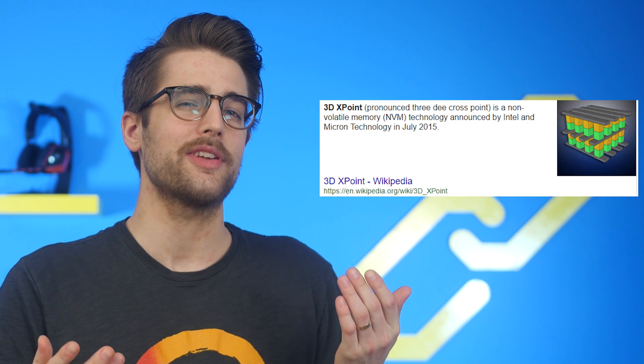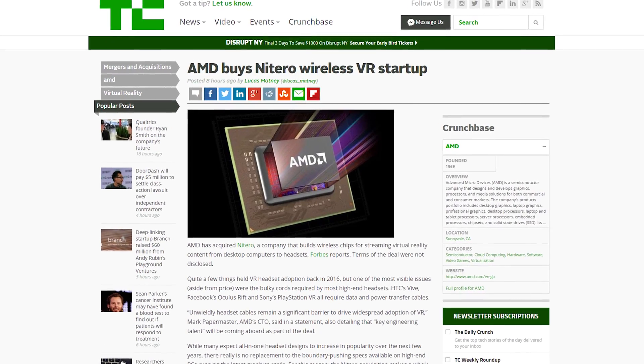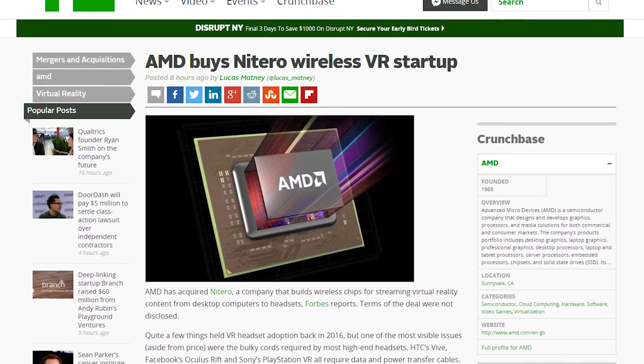It makes you wonder, do we even need 3D XPoint? Well, I don't know, because neither of these are released yet. AMD has done something it only does once in a blue moon — acquired another company. Team Red announced they've bought Notaro Wireless VR, a company that specializes in producing 60 gigahertz wireless transceivers, which are very useful for — you guessed it — wireless VR.